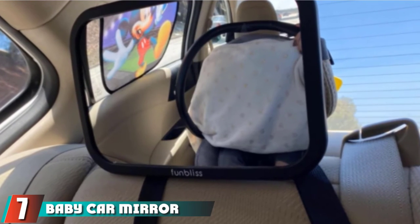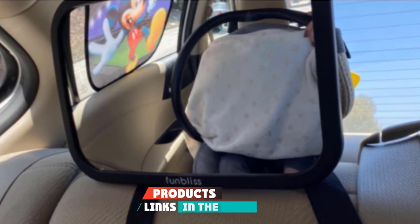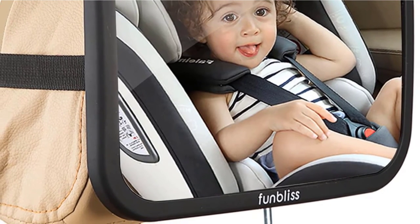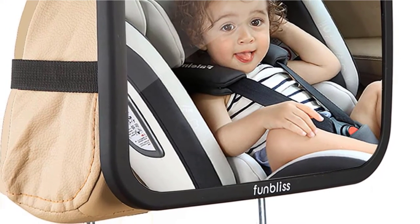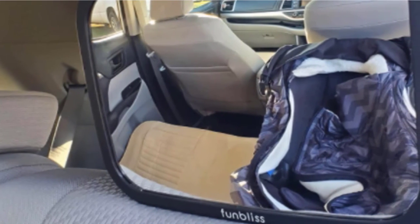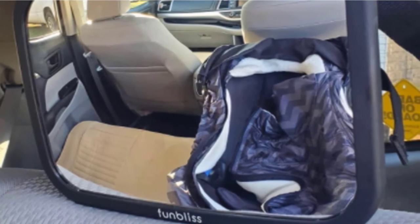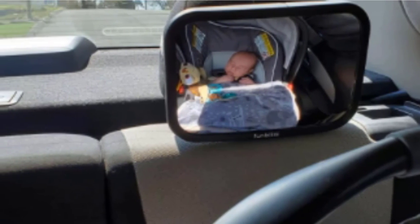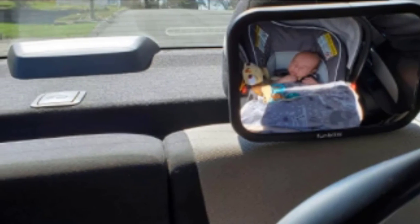Moving on to number 7, we have the Baby Car Mirror Most Stable Backseat Mirror by Fumbless. The manufacturer claims this is the most stable baby car mirror with an advanced attachment system and an ultra-safe unbreakable surface. According to their product description, Fumbless designed the most stable baby car mirror on the market — with a wide-angle surface that reflects perfectly and helps you keep an eye on your little one during long trips. The mirror includes a standard double-strap system, and the straps are adjustable, securing the mirror so the entire backside lies perfectly on the headrest, leaving no slack and no space for movement.